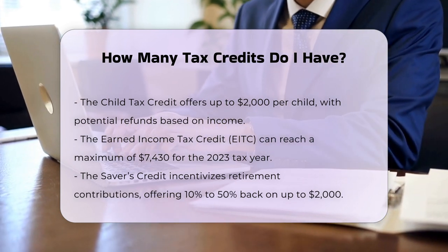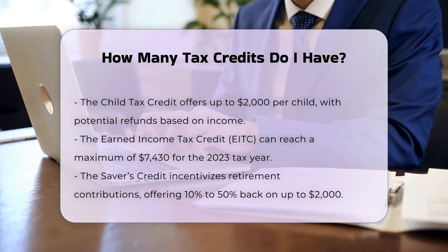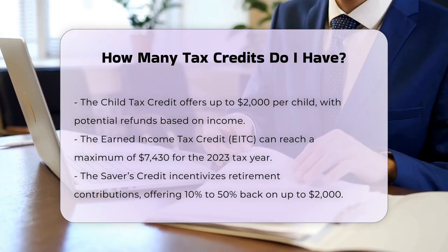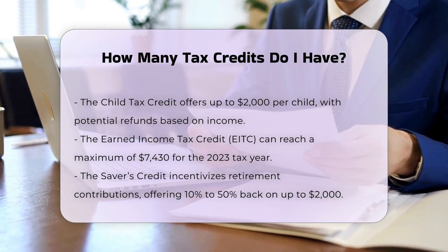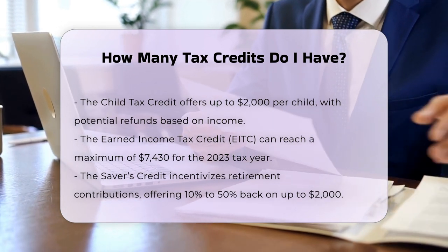Saver's Credit: This credit is available for contributions to retirement accounts like IRAs, 401(k), or 403(b) plans, and it ranges from 10% to 50% of up to $2,000 in contributions.